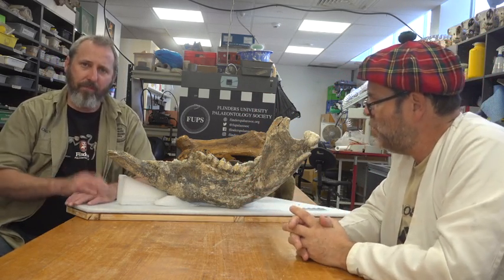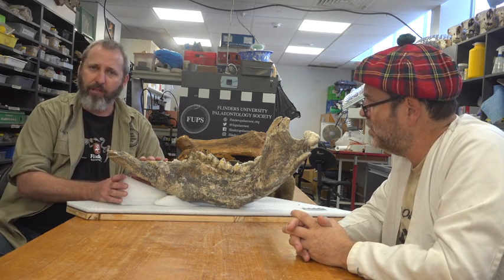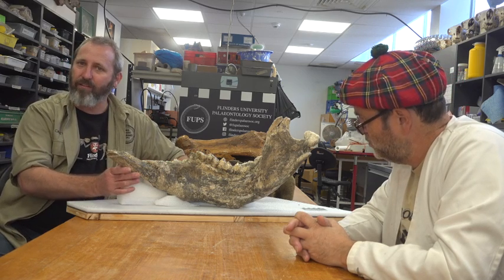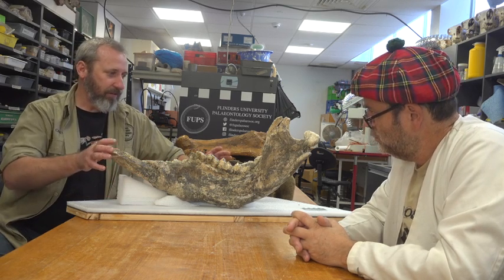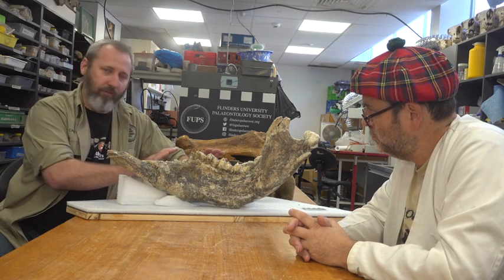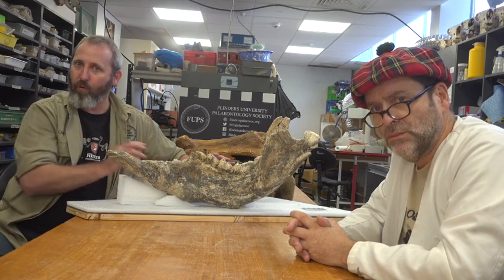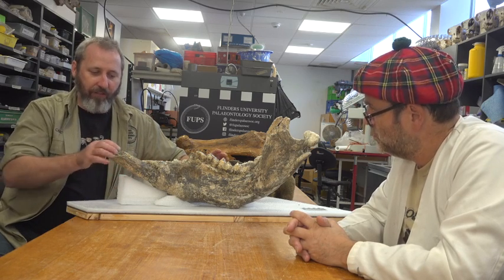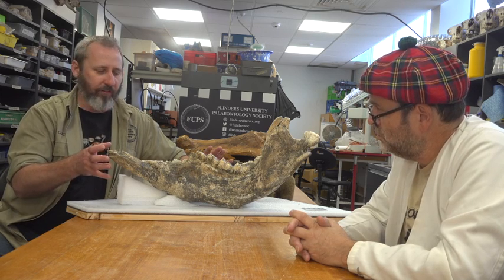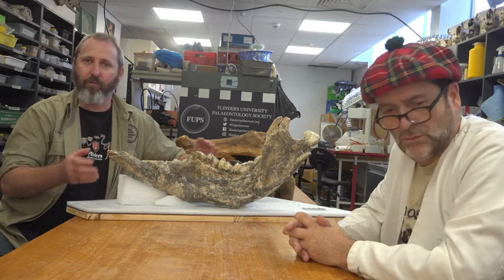I am a preparator. A preparator is somebody who works with fossils but doesn't necessarily have to be a scientist. My job is to actually clean these fossils and prepare them ready for study — that's the name preparator. I glue bones back together that are broken, take all the dirt and rock away from bones so they can be seen, and basically clean them up and toughen them up so that scientists can measure them, describe them, and do all the things scientists need to do to them.